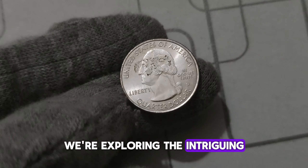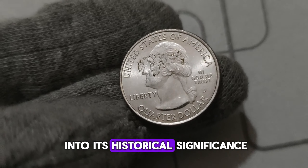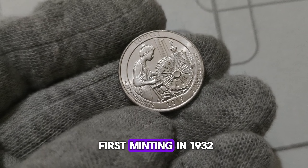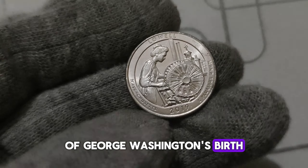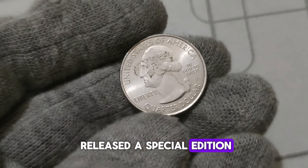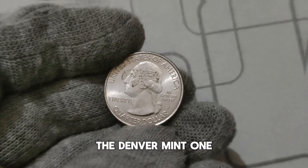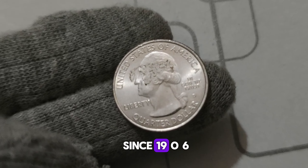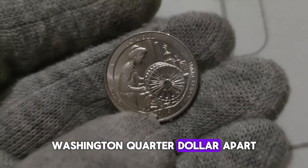We're exploring the intriguing journey of the 2019 D. Mint Mark Washington quarter dollar. The Washington quarter dollar has a rich history dating back to its first minting in 1932, commemorating the 200th anniversary of George Washington's birth. In 2019, the United States Mint released a special edition Washington quarter with a D. Mint Mark, signifying its production at the Denver Mint — one of the oldest operating facilities of the United States Mint, producing coins since 1906.